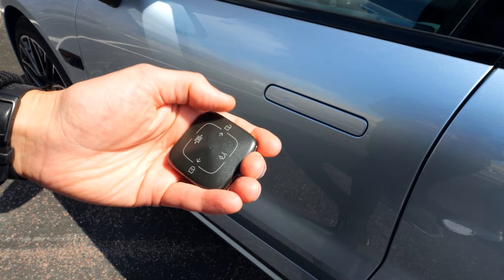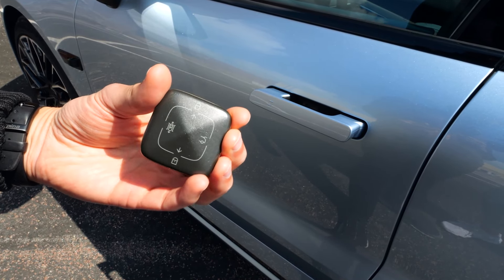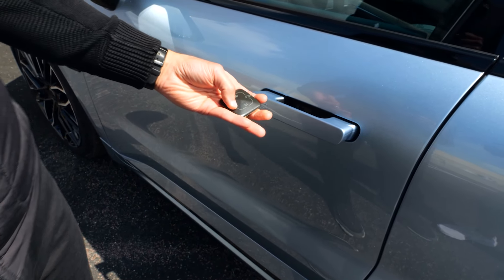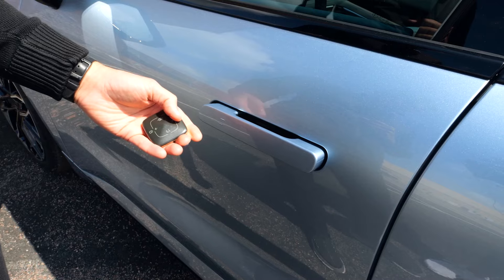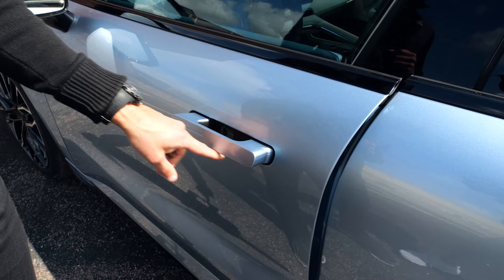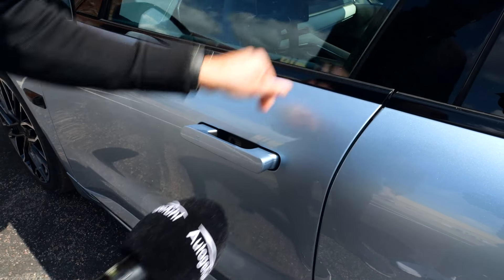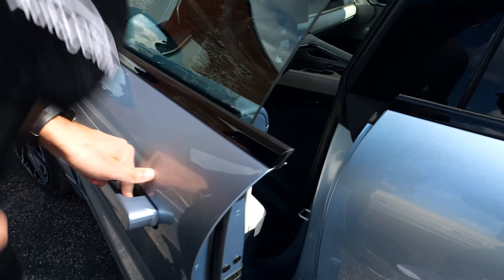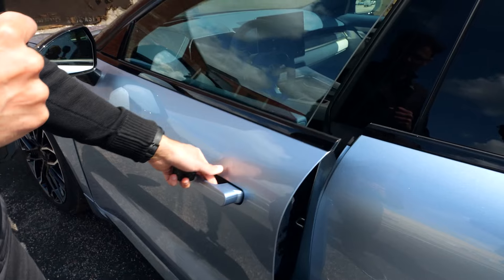It's not a classic key fob — more of a squircle design or shape. And you can see the door handles are a flush design; they go in and out, but do give you some haptic feedback. We know them from the Range Rover, for example. The door closing sound, considering it's a frameless door, is actually still quite decent.